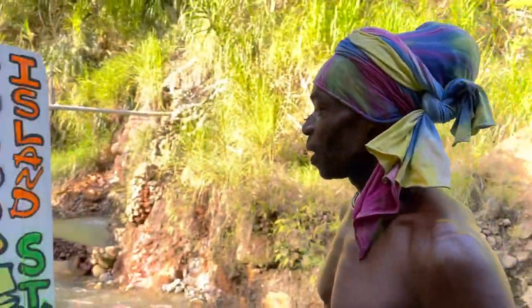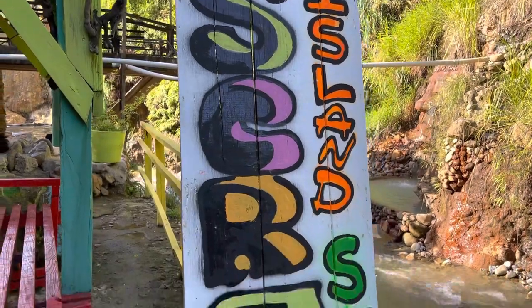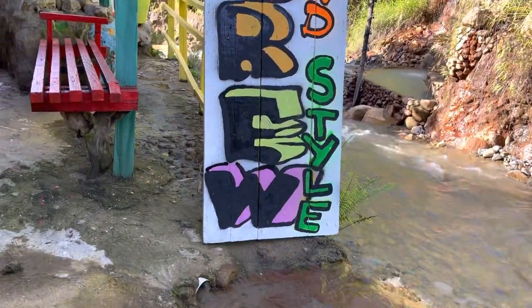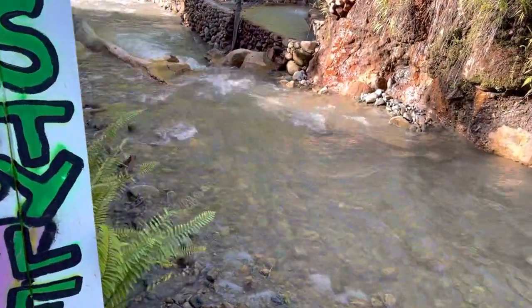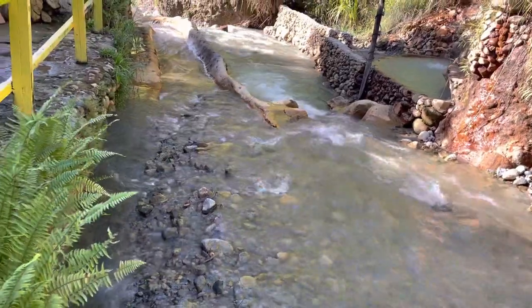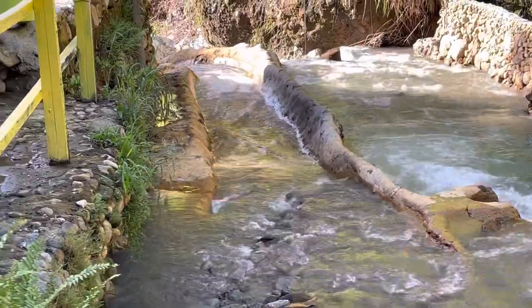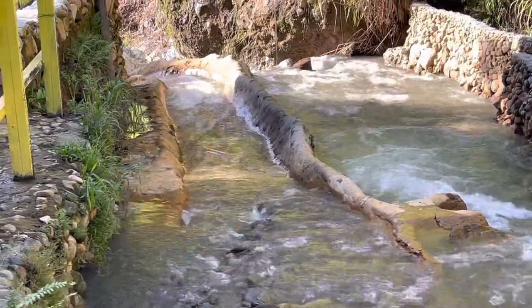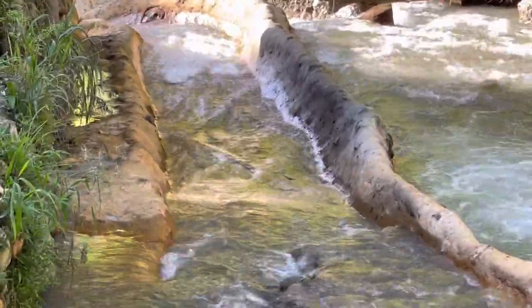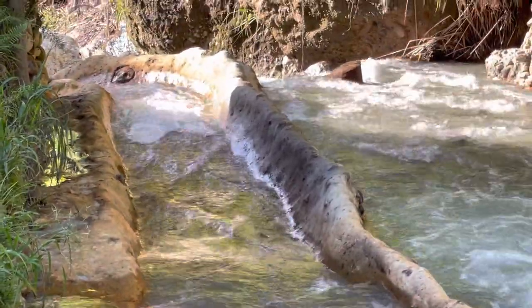Let's take a walk through the slide. The slide starts right here and it takes you all the way to the bottom. This is the entrance to the slide, and I'm pretty sure the kids are going to love it.